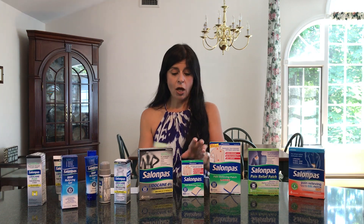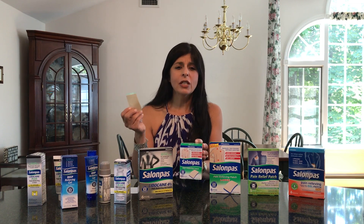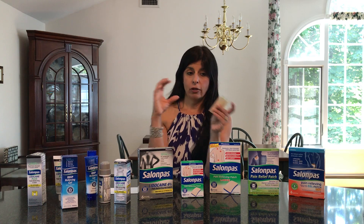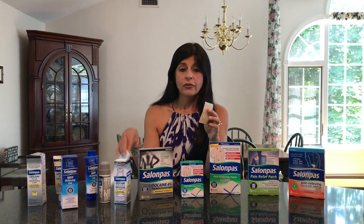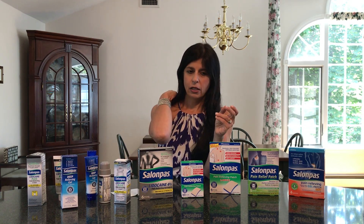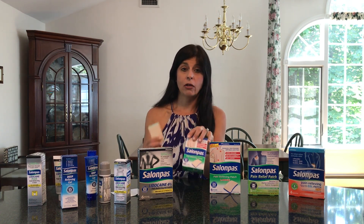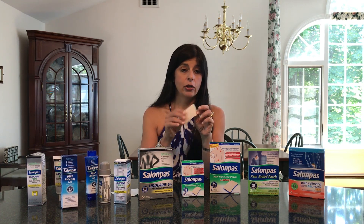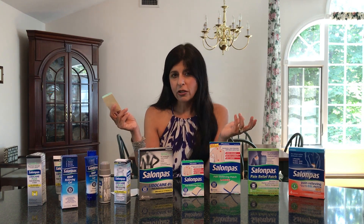I found the smaller pain relieving patches — a topical analgesic — really helped when I had areas that weren't as large. You can also put them in more than one spot, because the lidocaine patches you're only supposed to use one at a time. The smaller patches were great when my neck was really bothering me, or for foot pain, mid back pain, or a tough-to-reach spot. They peeled right off and stuck on, stayed in place, and had no smell.